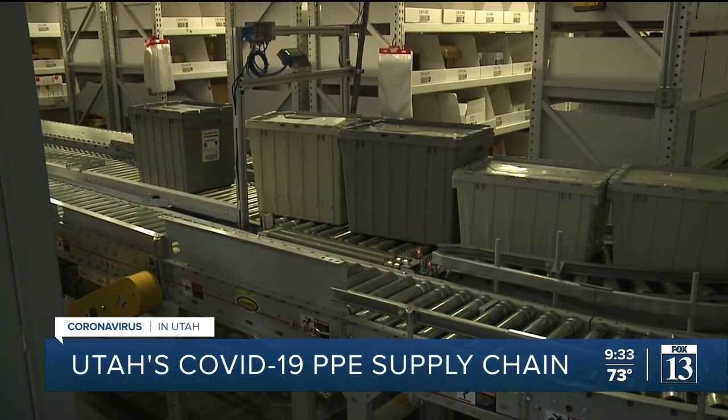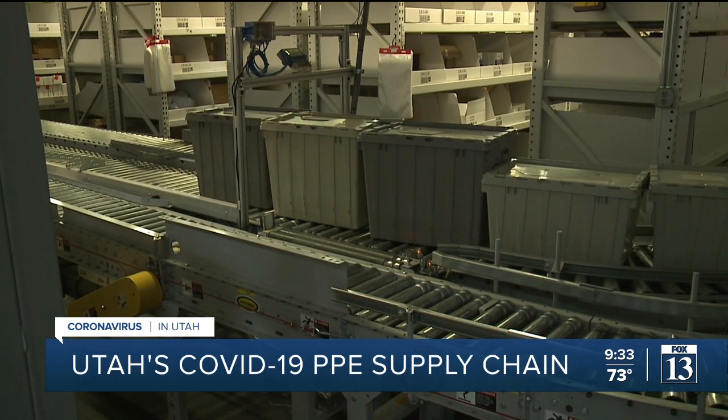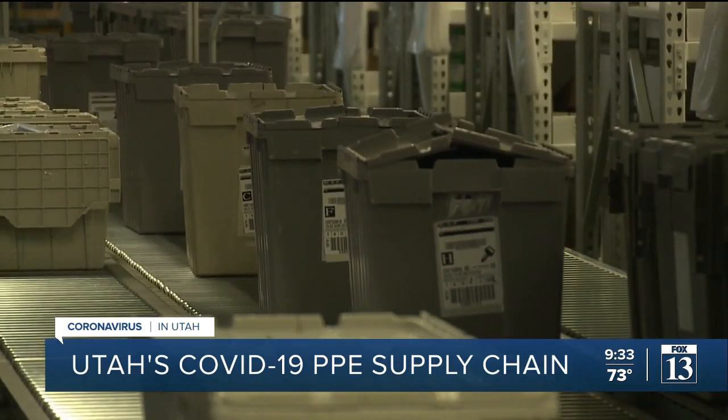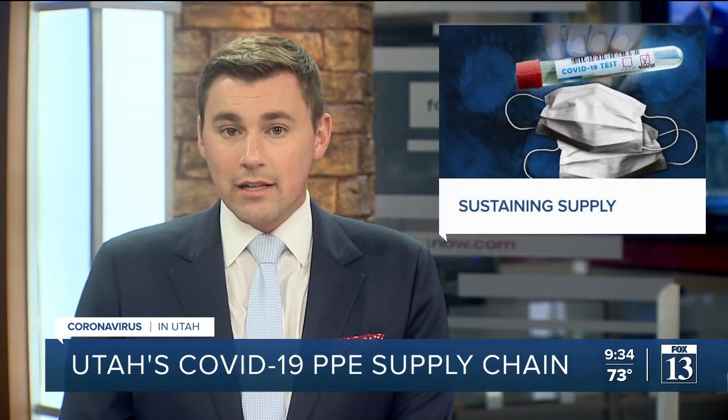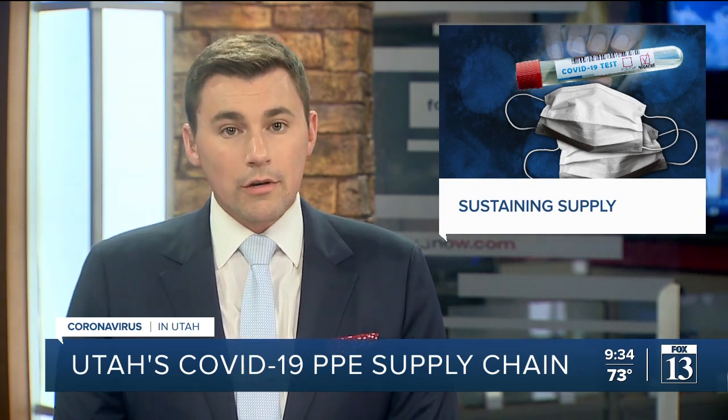Hospitals across the country had to get creative this past year with the pandemic in order to keep up with demand for supplies and critical personal protective equipment. I toured the Intermountain Supply Chain Facility to learn how they were able to keep up with demand over the past year that posed so many challenges to our health community. Health Care Heroes.